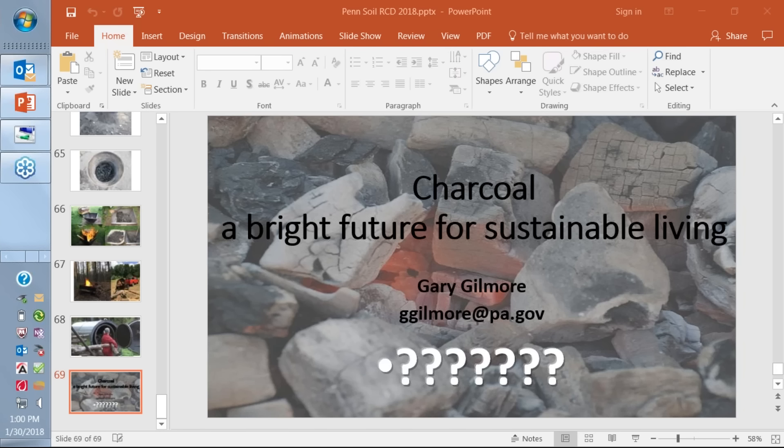Thank you Gary for tackling all of those thoughtful questions. I'm going to close it up now. Will the PowerPoint be available? Yes, it will be on the Capital RC&D website at capitalrcd.org. One final question: any information on how biochar can be studied within the field of magnetohydrodynamics? This is from Kyle.